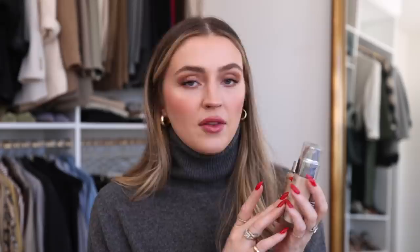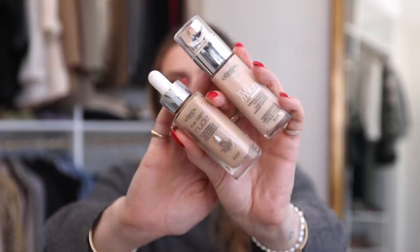Moving into foundations and tinted moisturizers — I truly use the same things over and over again. I want to give a big shout-out to L'Oreal this year. Multiple products impressed me throughout the year and I think their foundations across the board perform just like my high-end ones. This year they launched the True Match Super Blendable Foundation — the hydrating version — and then also recently the True Match Nude Hyaluronic Tinted Serum. L'Oreal has just been crushing it with base products.